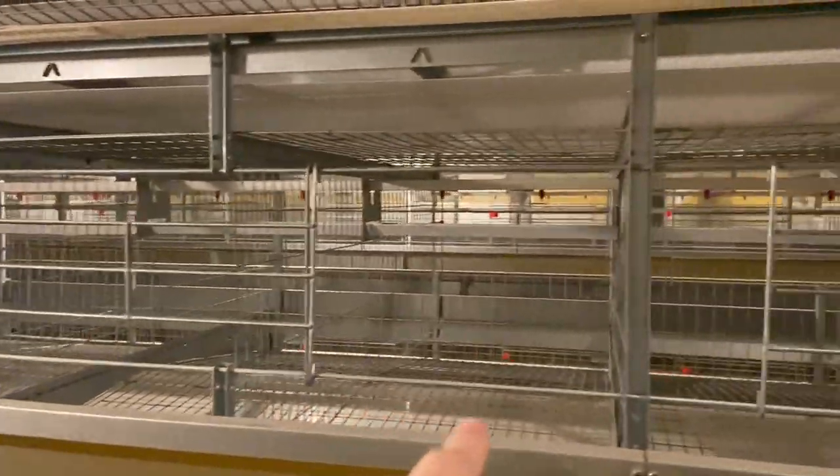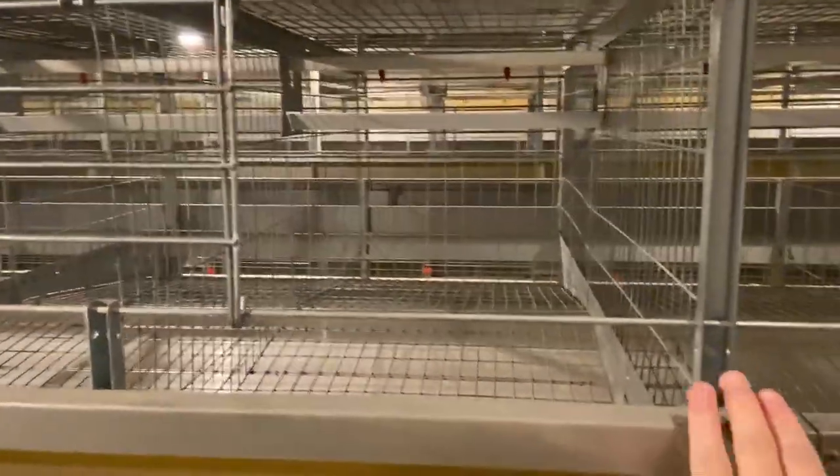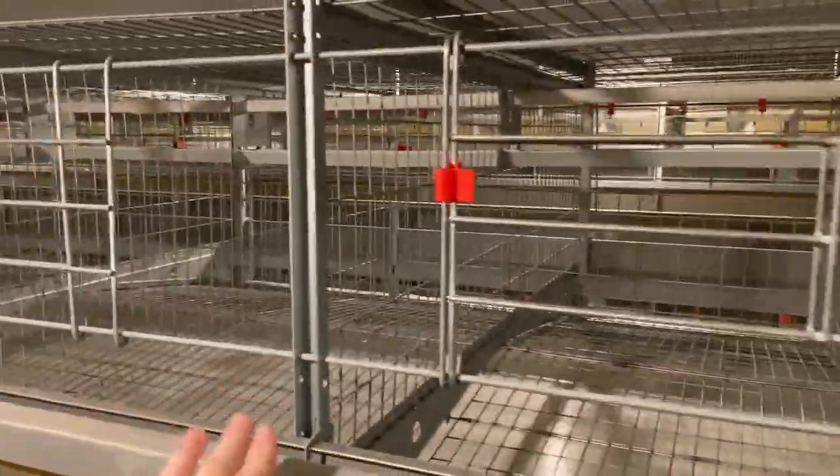This is our one-meter layer cage. From here to there — it's one meter.